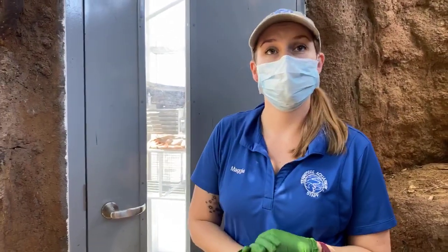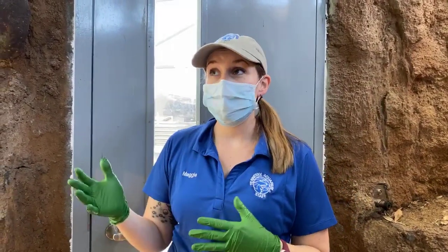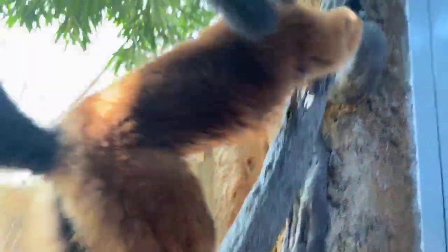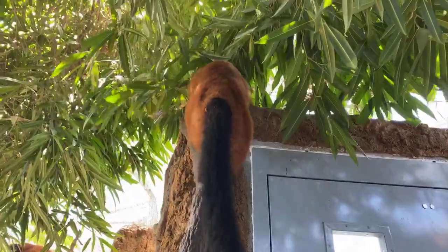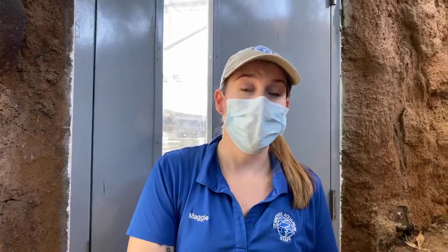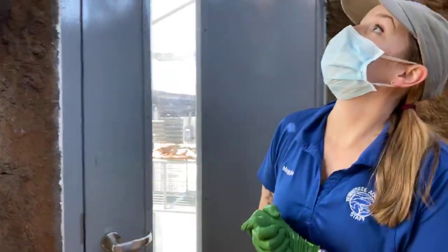Being endemic to Madagascar means lemurs have very specifically adapted to that place, which is part of why we can't just introduce them to mainland Africa. They thrive in Madagascar because they're the rulers there — they show the most diversity and have evolved to fill all the ecological niches. On the mainland of Africa, there would be a whole host of predators that could threaten them, or they could out-compete other animals. So it's really important to protect what they have in Madagascar.